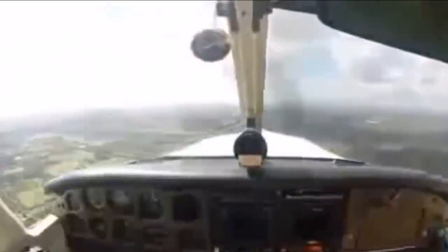Un pájaro choca accidentalmente con el vidrio de una avioneta, y aunque no lo crean, estas colisiones son muy frecuentes.